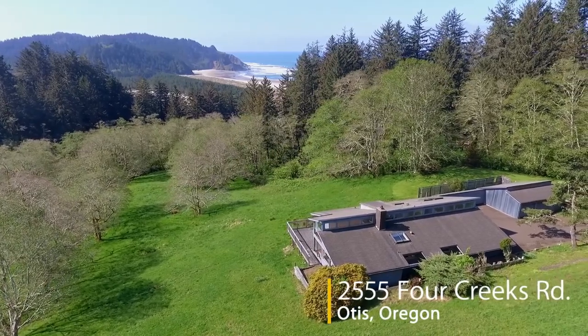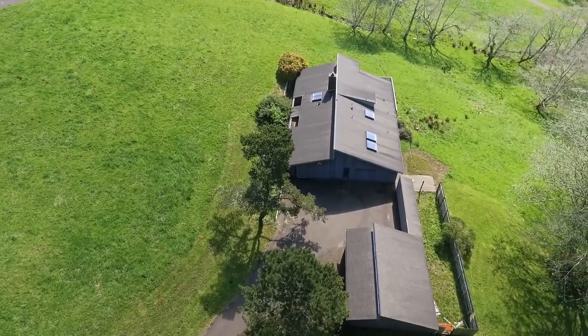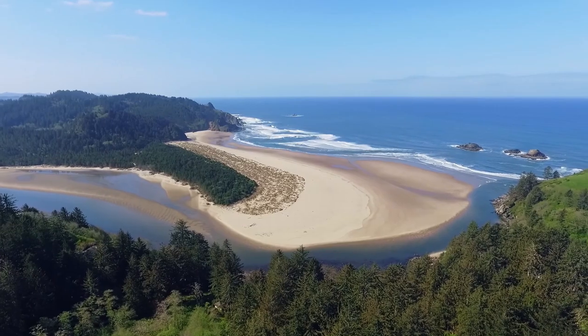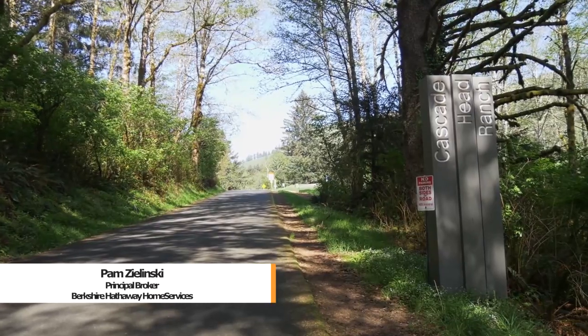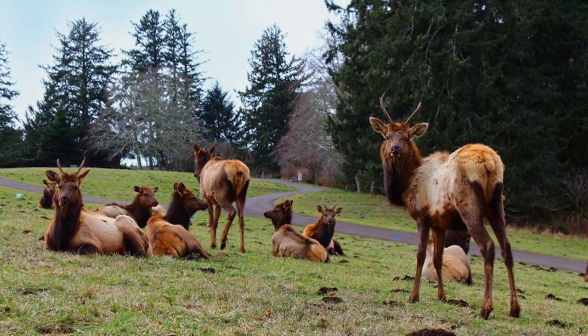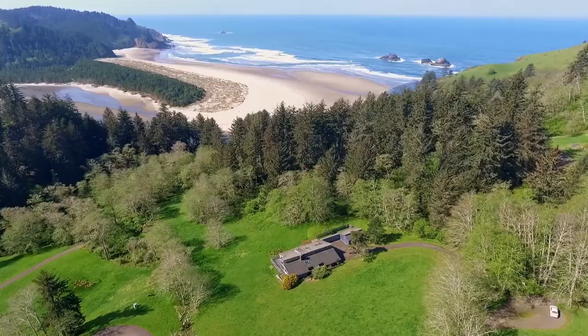Welcome to this rare opportunity for a beautiful home with ocean views in Cascade Head Ranch. It's ideally situated in a secluded setting with fantastic opportunities for hiking and boating, located just north of Lincoln City. Coexist with majestic elk in a nature preserve where you can experience the unspoiled beauty of the Oregon coast.